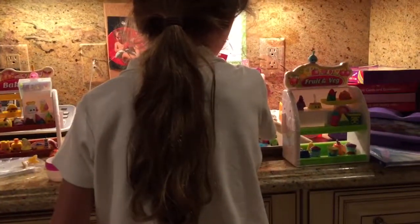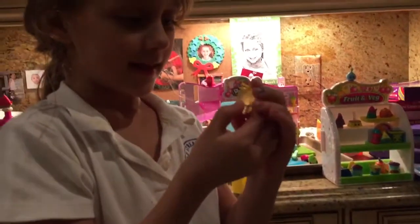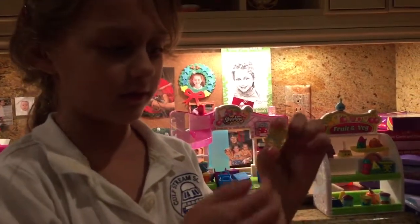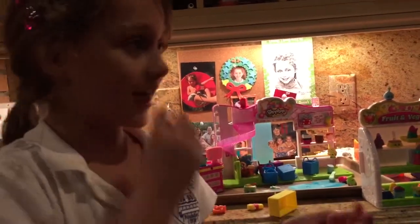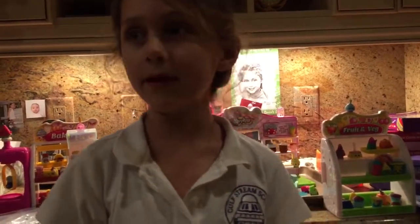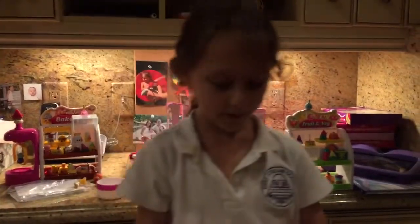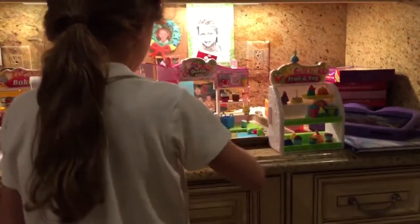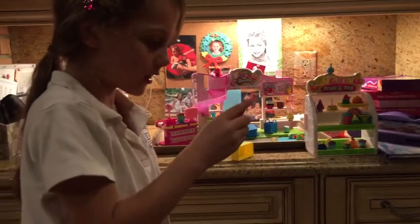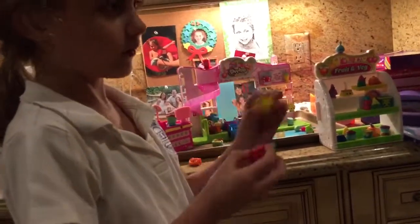We also have this honey Shopkin that has some sparkles on it — dripping honey right there. In my next video I might have a painting Shopkin to paint this green. And we have these twin Shopkins — twin nail polishes. This one was from my grandma's house, and this one is a new one that I got. Very sparkly.